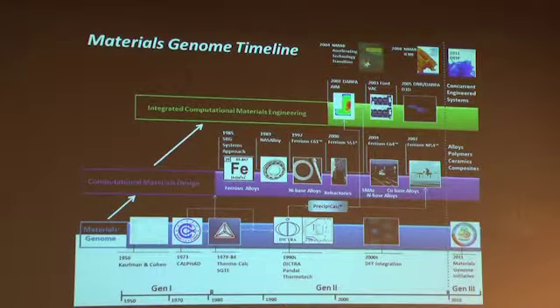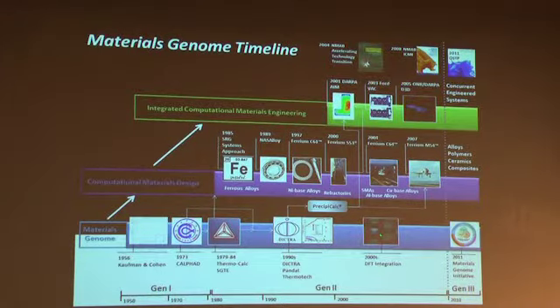CALPHAD has evolved beyond simply solution thermodynamics to expand to many phase-level attributes including atomic mobilities, atomic volumes, and even elastic constants. It was originally based on empirical measurements, but as the accuracy of DFT quantum mechanical methods has improved, DFT has become an equal partner in contributing the fundamental quantities that go into those assessed databases.